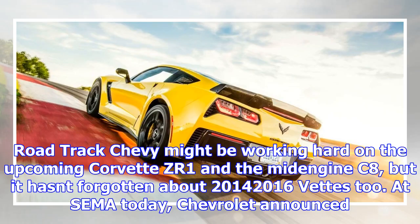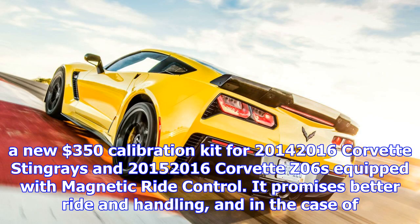Road Track: Chevy might be working hard on the upcoming Corvette ZR1 and the mid-engine C8, but it hasn't forgotten about 2014-2016 Vets too. Today, Chevrolet announced a new $350 calibration kit for 2014-2016 Corvette Stingrays and 2015-2016 Corvette Z06s equipped with magnetic ride control.